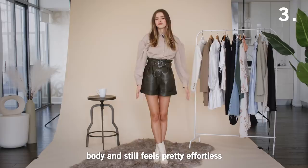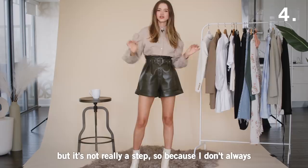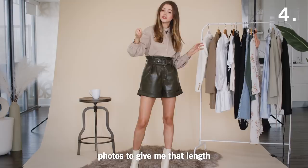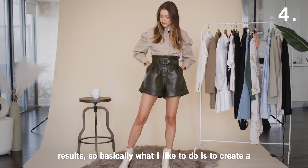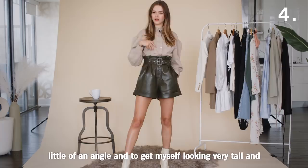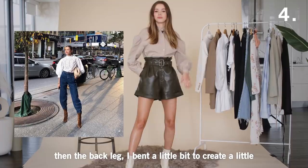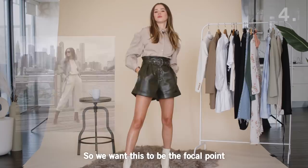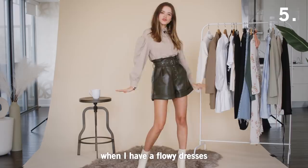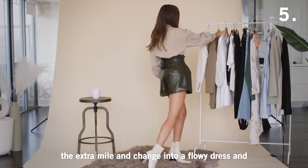The next one is a variation of the step, but not really a step. Because I don't always trust the person taking my photos to get the right angle, I always wanna make sure I support the end result. What I like to do is create a little bit of an angle to look very tall and elongated — put one leg in the front and then bend the back leg a little to create shape. Always remember: the object closest to the camera will always look the biggest. And for the next pose, I'm gonna go the extra mile and change into a flowy dress to show you how it looks.